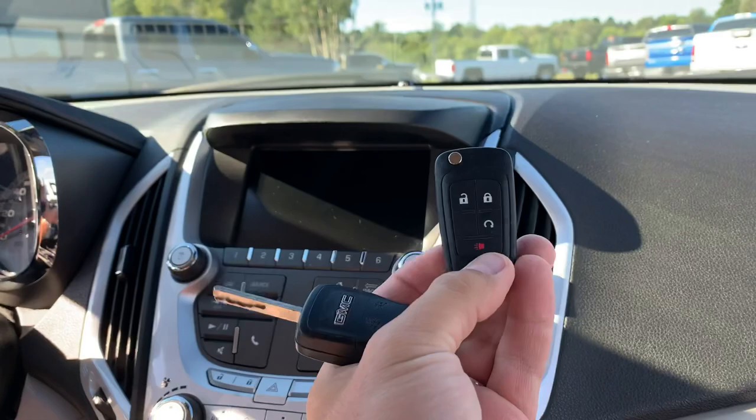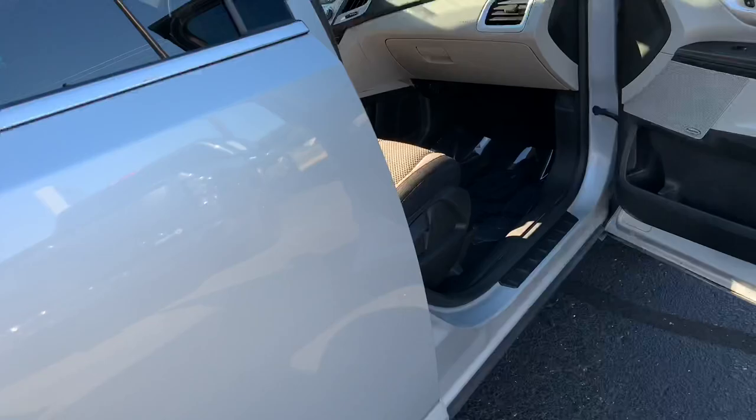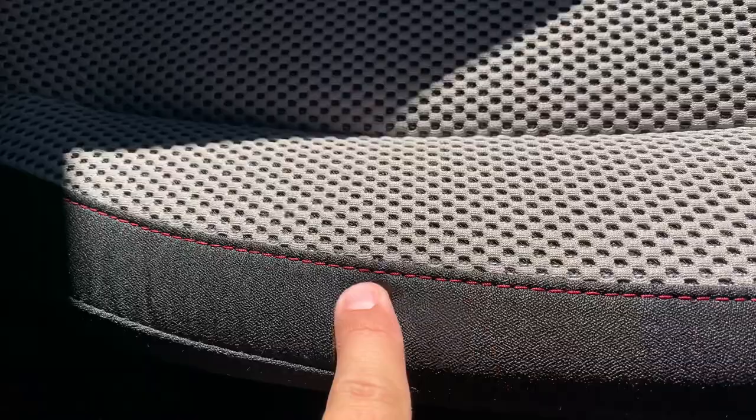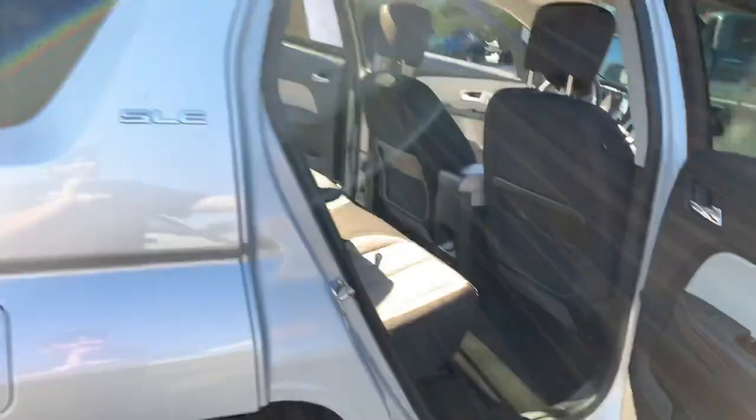Once you go over the SLE2, you go to the SLT, which comes standard with leather and a few more options. Beautiful — look at the stitching back here, it's got like a red stitch, and it's a two-tone gray with black. Another 12-volt plug back there, plus leather-wrapped center console, side curtain airbags. These are great to insure, great to work on. You can't beat it — 83,000 miles, all-wheel drive.